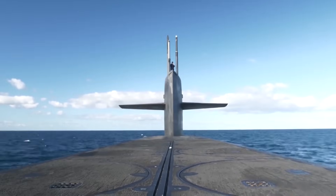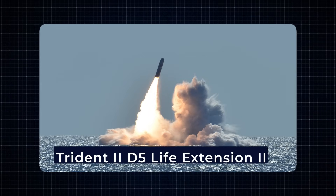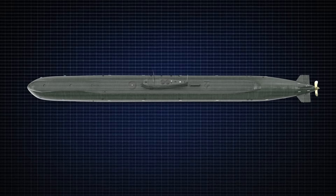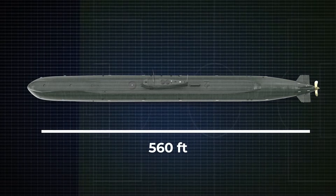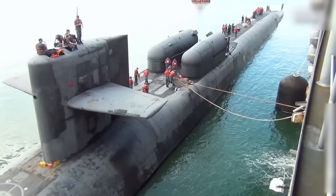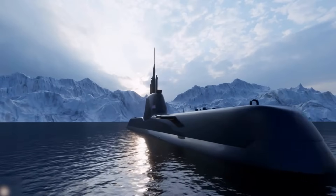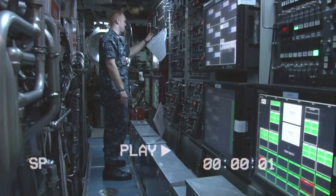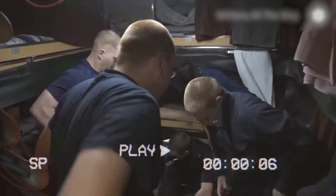From the ninth submarine onward, the Navy plans to upgrade the weapons to the Trident 2D5 life extension 2. These submarines are truly enormous — each measuring around 560 feet long, about the length of one and a half football fields, and 43 feet wide. That extra foot of width over the Ohio class gives engineers more room to install modern systems, upgraded technology, and improved living quarters for the crew.